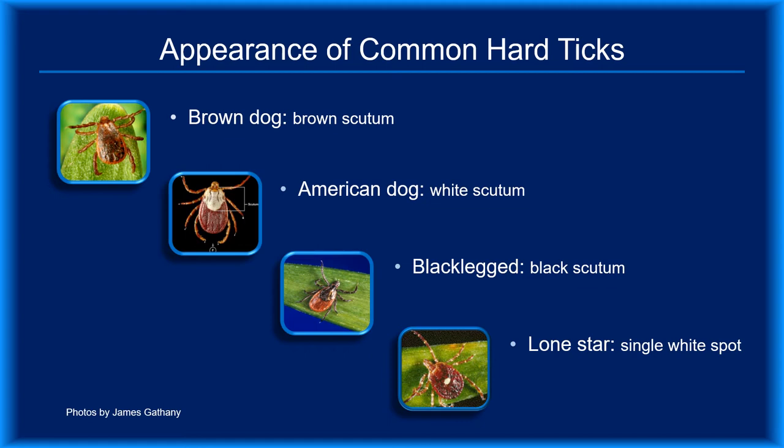Armed with a magnifying glass and good reference photos, you should be able to distinguish tick species based on their appearance. Looking at the top three photos, the scutum — that's the shield-like area on the dorsum just behind the head — is a different color. While it may be more challenging to distinguish the scutum color of the brown dog tick from the black-legged tick, both are clearly different from that of the American dog tick. The lone star tick, with a single white dot, is easier to identify. By the way, although brown dog ticks are ubiquitous throughout the U.S., they rarely bite humans.